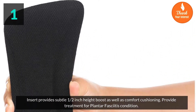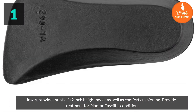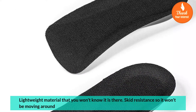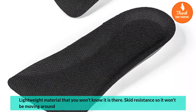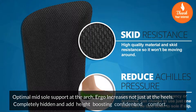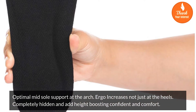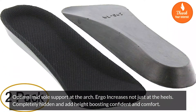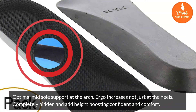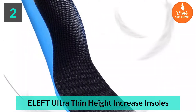It provides treatment for plantar fasciitis condition. Made from lightweight material that you won't know is there. Skid resistance so it won't be moving around. Optimal midsole support at the arch. Height increase is not just at the heels — completely hidden — adding height, boosting confidence and comfort. Number 2: A Left ultra thin height increase insoles.